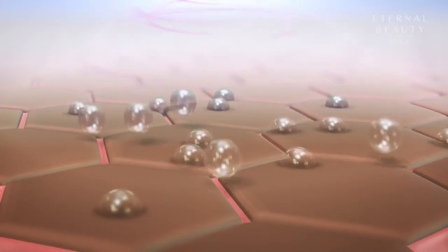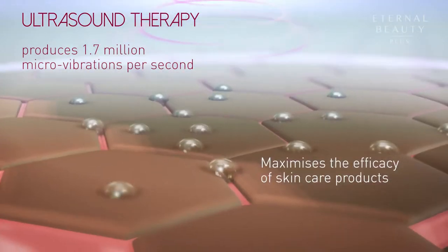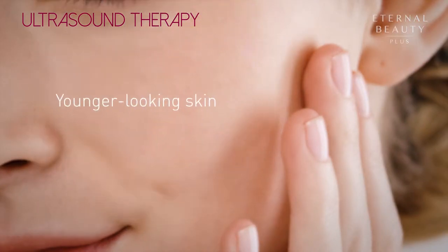Instead of just applying skin care products on your skin's surface, using the ultrasound therapy helps to maximize the efficacy of your favorite skin care product by increasing its skin penetration for younger looking skin.